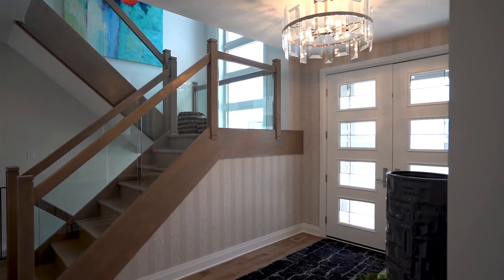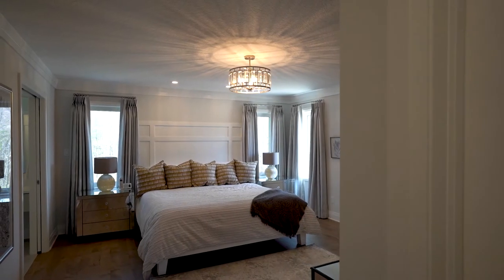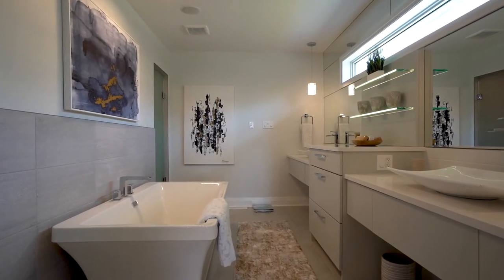On the second floor of this home, we have four generous sized bedrooms. One of the great things I love is two of the bedrooms have their own private en-suites, and the other two bedrooms share a Jack and Jill en-suite.